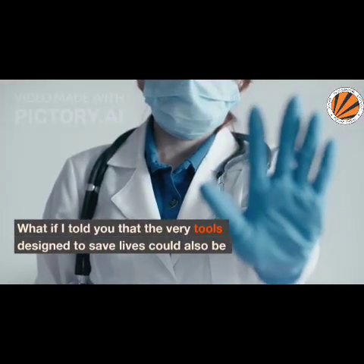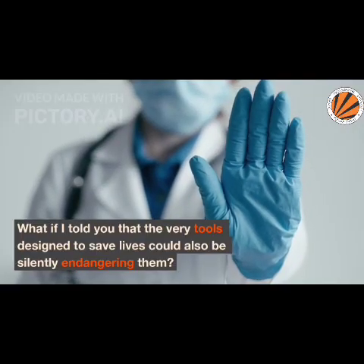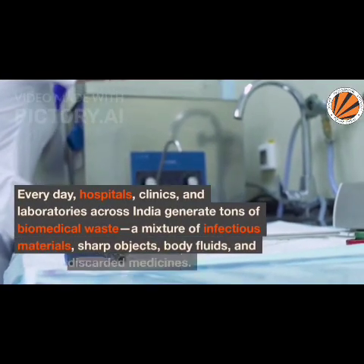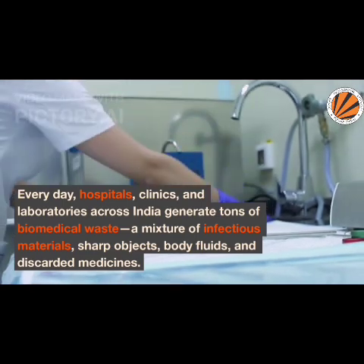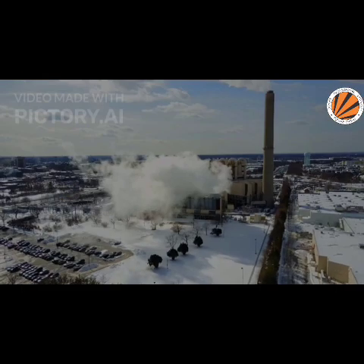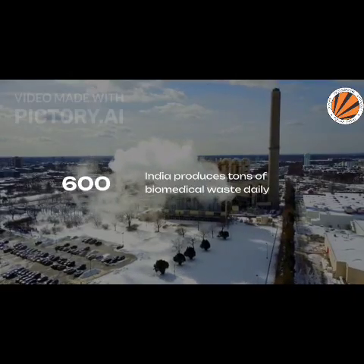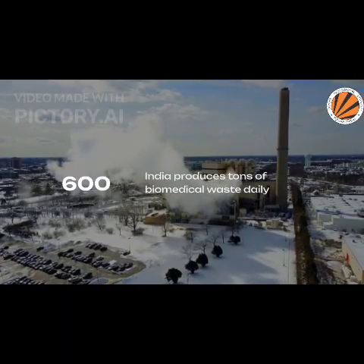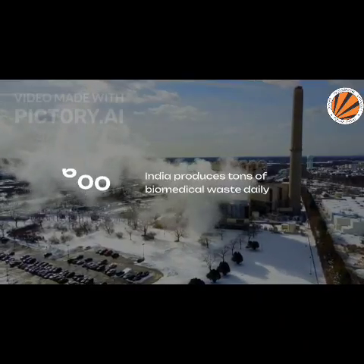What if I told you that the very tools designed to save lives could also be silently endangering them? Every day, hospitals, clinics, and laboratories across India generate tons of biomedical waste — a mixture of infectious materials, sharp objects, body fluids, and discarded medicines. According to India's Central Pollution Control Board, the country produces over 600 tons of biomedical waste daily, and Uttar Pradesh alone contributes a significant chunk of that, being one of the most populous states with thousands of healthcare facilities.